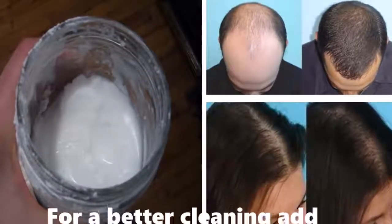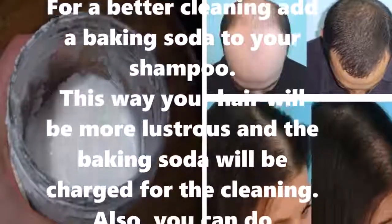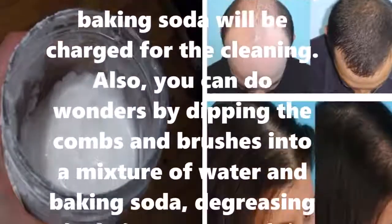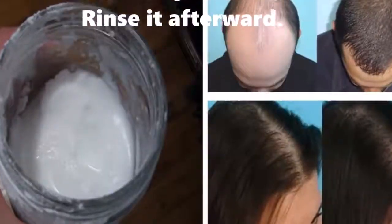Seven: give your shampoo a sidekick. For better cleaning, add baking soda to your shampoo — your hair will be more lustrous and the baking soda will handle the cleaning. You can also do wonders by dipping combs and brushes into a mixture of water and baking soda, degreasing the hair as you comb it. Rinse afterward.